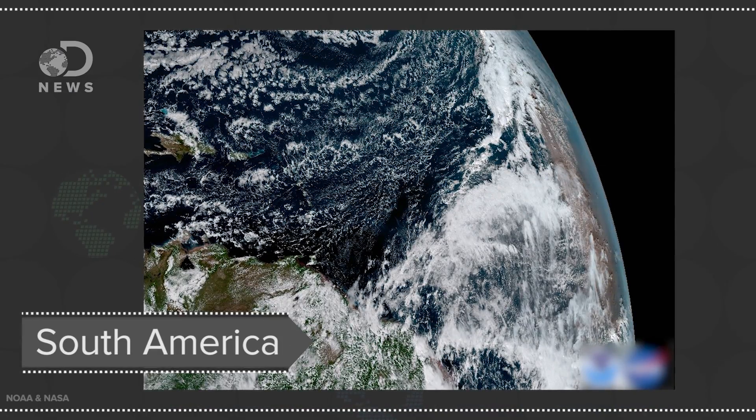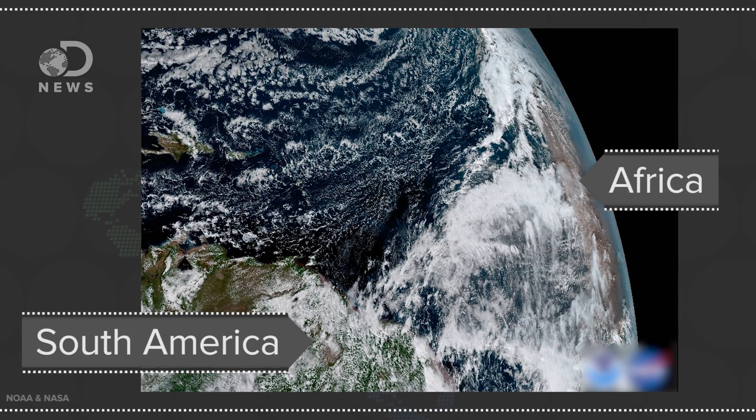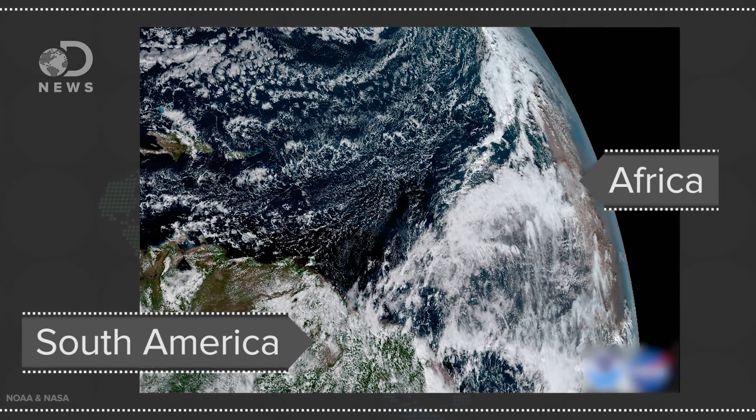Here you can see South America on the left, and off to the right is Africa. The Saharan dust layer is pretty visible over Africa, which is more important than you may think. Saharan dust in the atmosphere helps reduce the intensity of tropical storms when they make their way over to the tropics. And with clearer, more accurate images, scientists can better predict the severity of those storms.